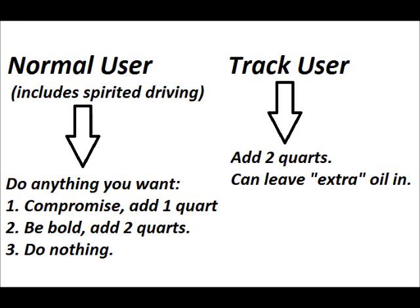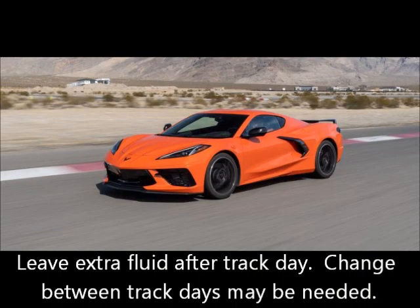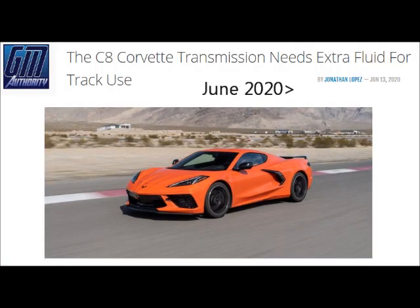If you're a track user going out to track days and really hitting those G's a lot, add the two quarts — you're supposed to. This is the answer. Nothing to complicate this. GM also says it isn't necessary to remove the extra fluid after the track day is over. There's no denying two quarts are needed for track use.